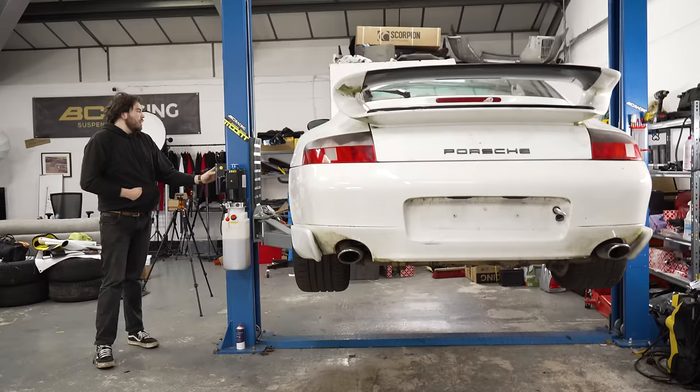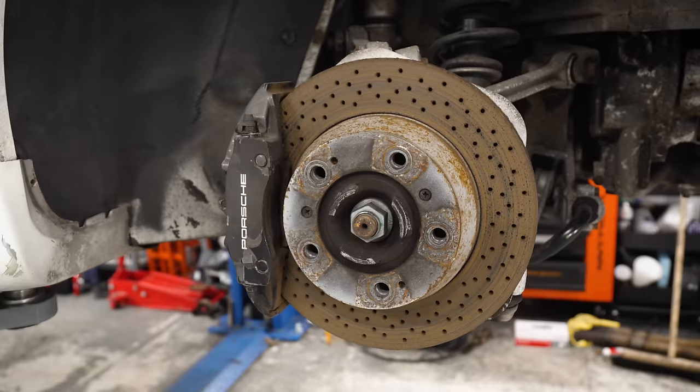We'll get back to our mystery electronic issue later in the video, but in the meantime we needed to fix the 996's brakes that weren't ready to go back on the road.